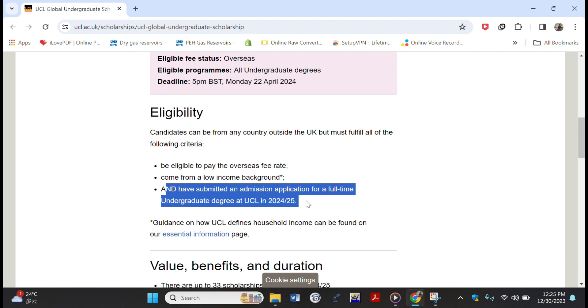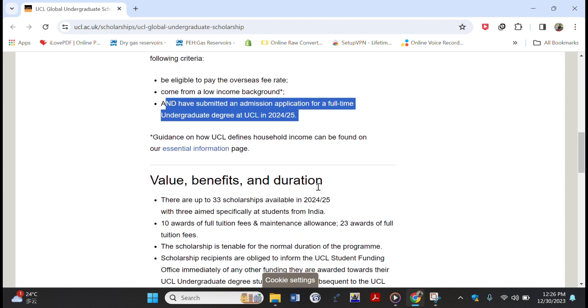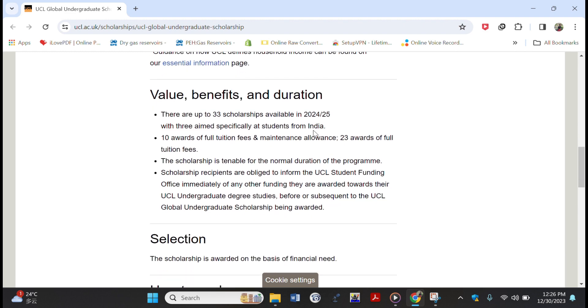The application process for undergraduate versus master's and PhD degrees in the UK is different. For undergraduate, you need to apply through the UCAS system at www.ucas.com, but for master's and PhD you can apply directly to the university. I'll leave the link to the UCAS website and to this scholarship in the description box below.